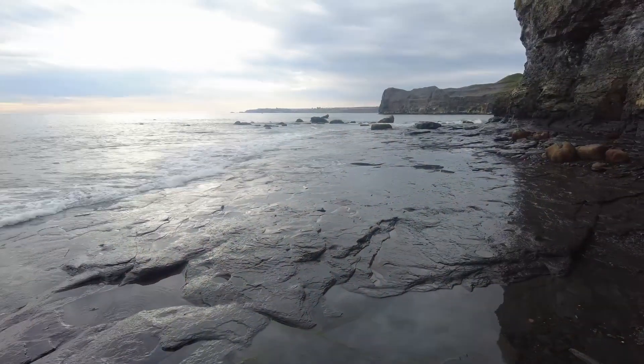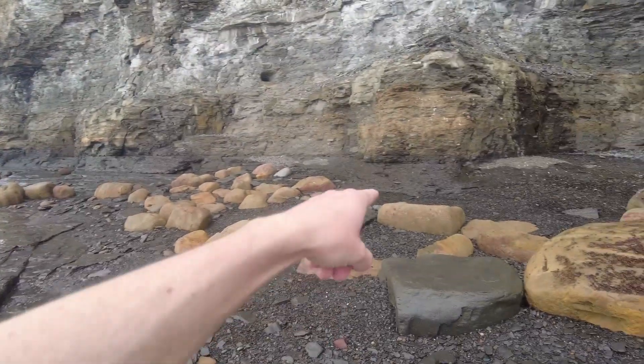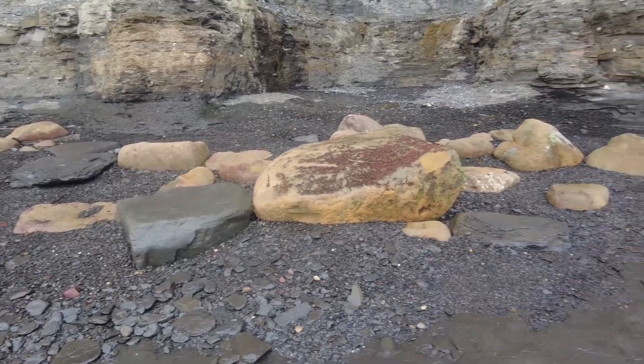Hi everybody, welcome back to another fossil hunting video on my YouTube channel. So I'm out collecting on my local beach today. The tide is just going out now and we can see it's been in pretty far because the cliffs are still a little bit wet over there, which means it might have dragged quite a few fossils out, so let's get an eye in and see what we can find.